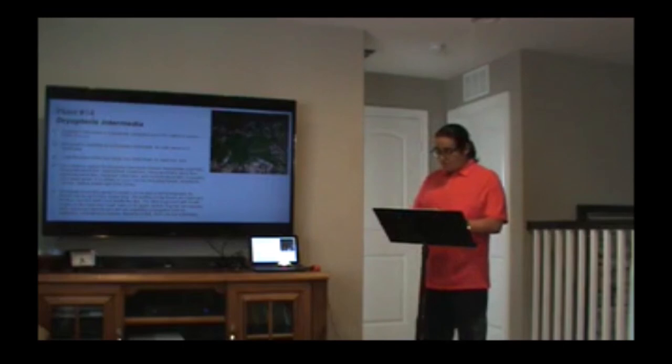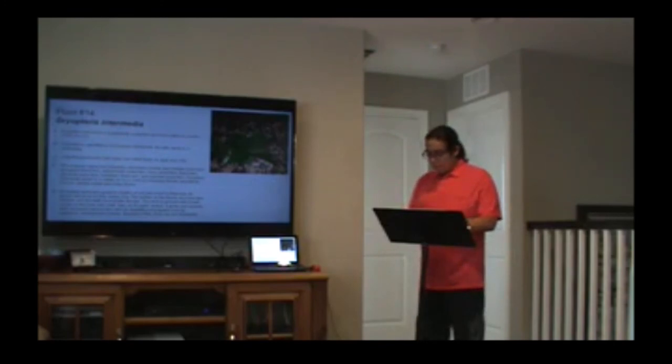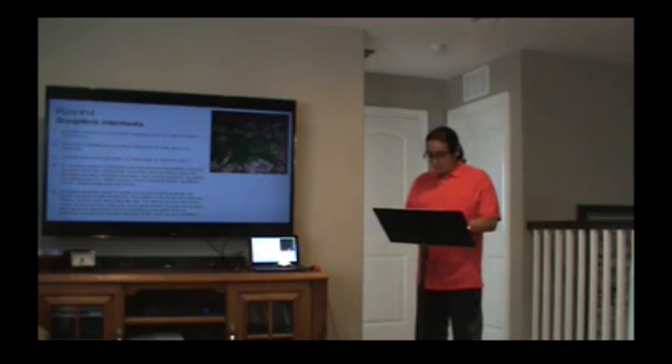Today, ferns are the second most diverse group of vascular plants on Earth, outnumbered only by flowering plants, with around 10,500 living species. Tightly coiled young ferns called fiddleheads can be boiled and rinsed for human consumption. Ferns have been around for as long as 430 million years. Because of the fern's chemical composition, it is not affected by plant diseases or herbivores. Animals eating fiddleheads may experience negative effects. The wood fern is not an endangered species. Other ferns may be endangered or are naturally limited by restrictive habitat.